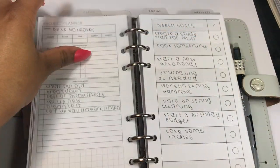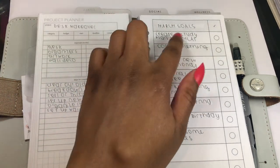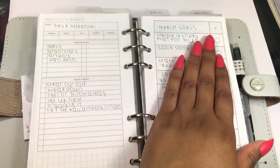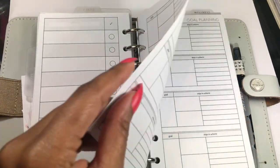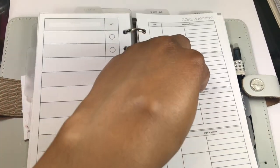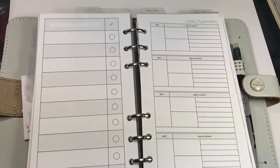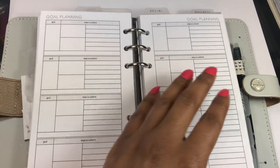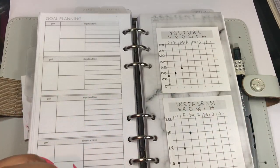Then is my goals section — little top tab from Sesame. Here are my March goals; I haven't checked them off yet since I'll be reviewing March very soon, and then I'll have a new list for April. My goal planning inserts are for this month only — which goals from my 2020 goals list am I working on this month, and what steps are required to achieve them.